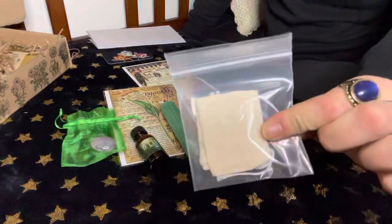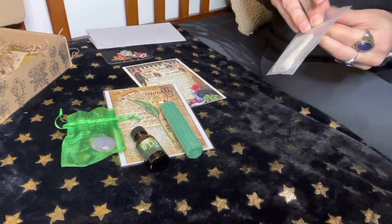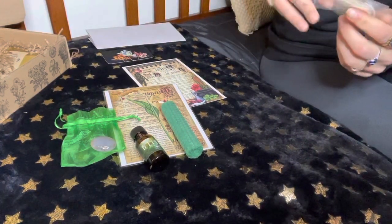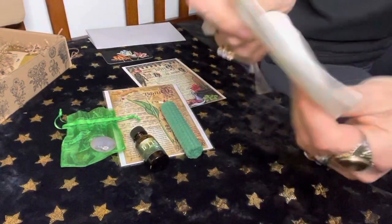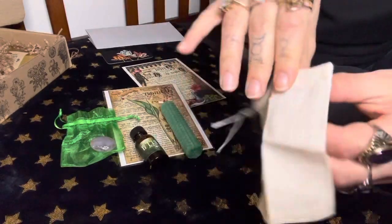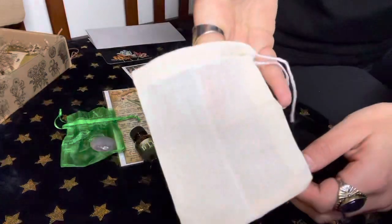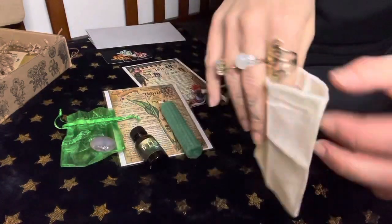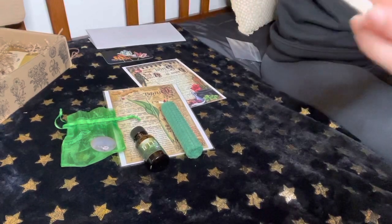We have a tea bag or cheesecloth of some sort — it's a tea bag with the strings, obviously you can tell. We have a reusable tea bag, which is awesome. They're always good for more than just teas — you can put your herbs inside, you can create a spell with it. They are very multi-purposed.